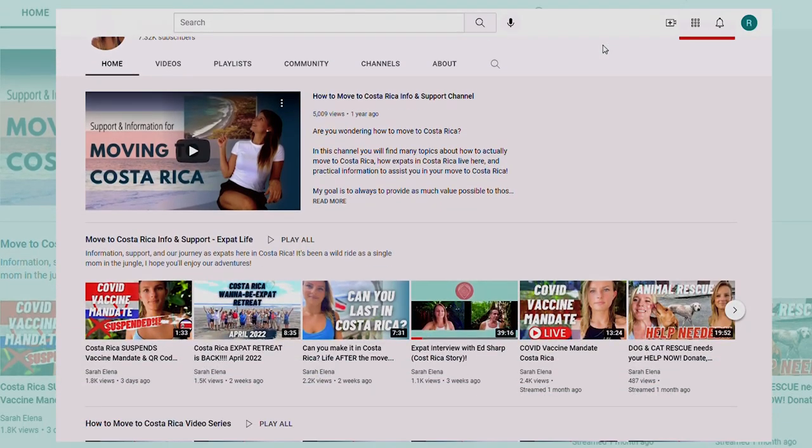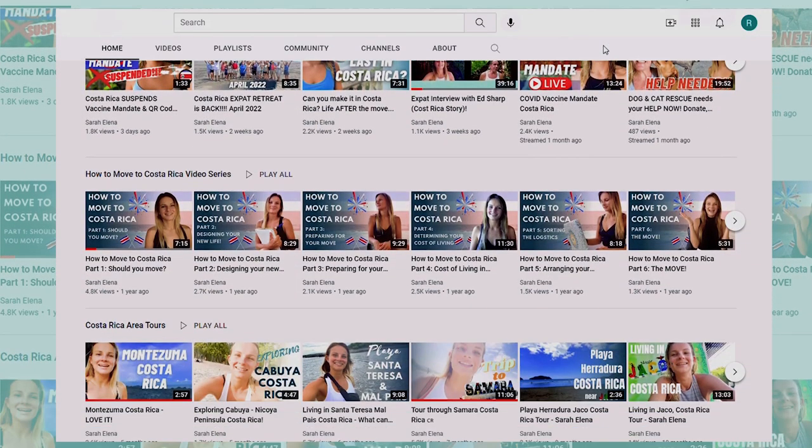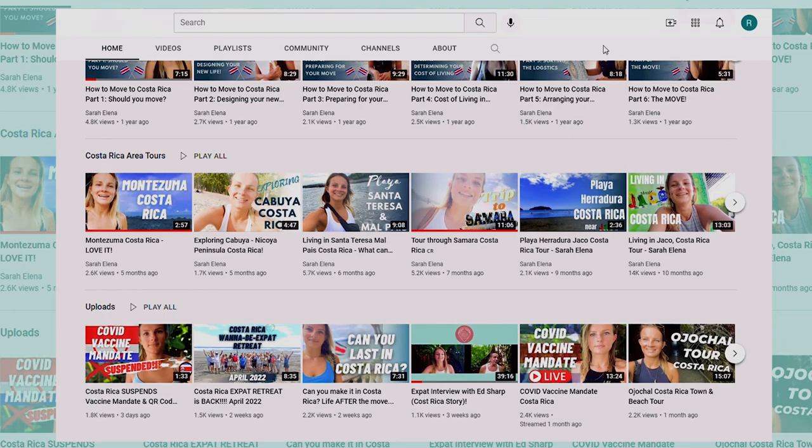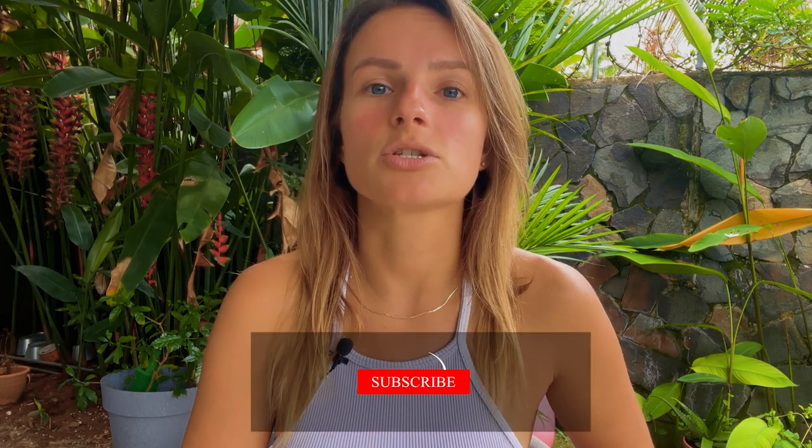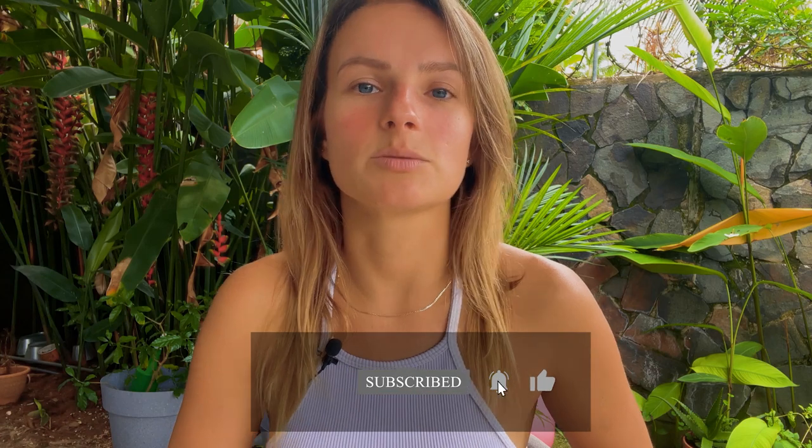If you're thinking about moving to Costa Rica or if you're just coming for a visit, definitely make sure to check out the rest of this channel. I have tons of information that can help you in your move — different area tours and a lot of the day-to-day basics you'll need to know. If you're looking for expert assistance through that entire journey, we are here to help and you can find more information about our relocation service in the description below.